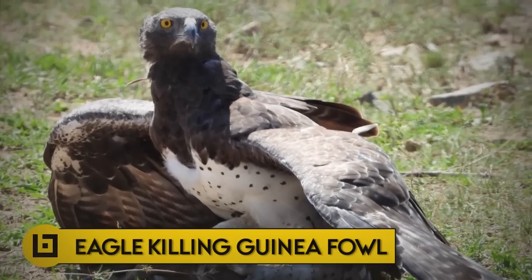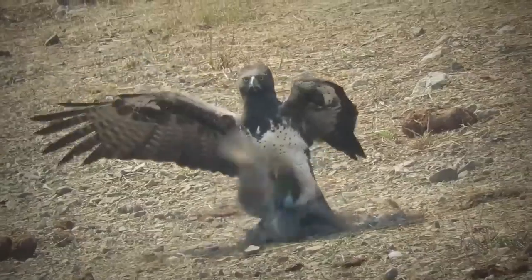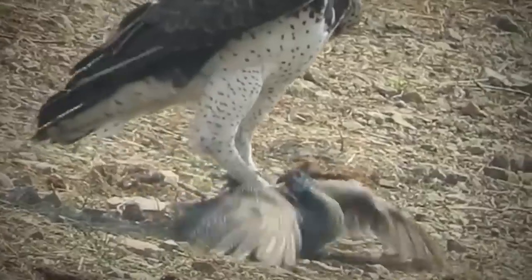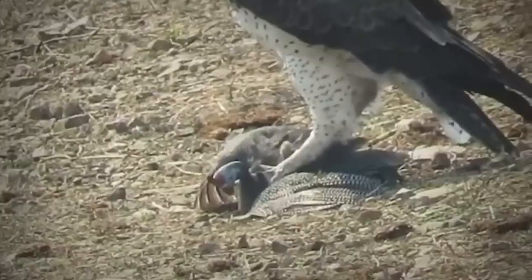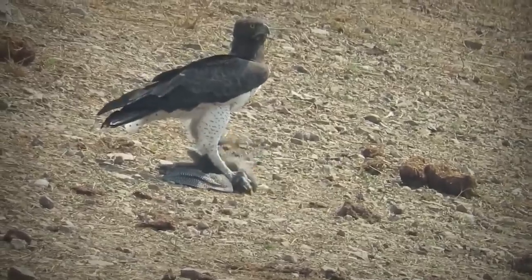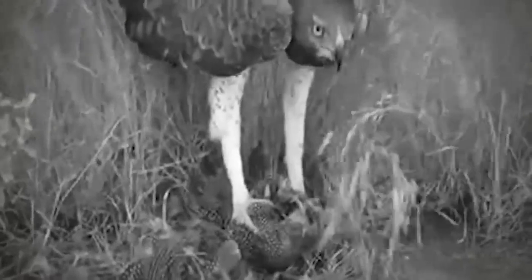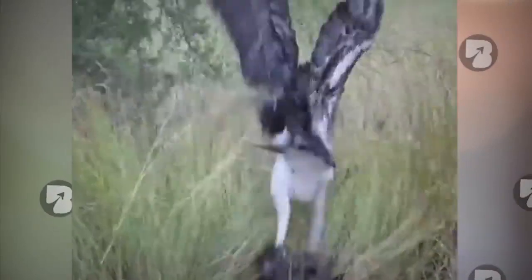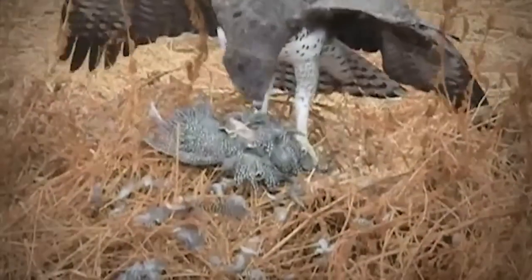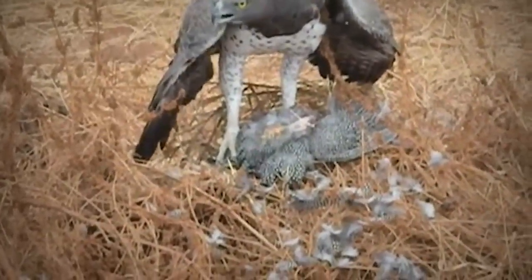Number 7: Eagle killing guinea fowl. A martial eagle pins down a struggling guinea fowl, holding it with its talons until it dies. After killing the bird, the eagle flies away for about an hour, watching its prey, then swoops down and picks up the guinea fowl to enjoy its bounty. Filmers came across a martial eagle feeding on a recently killed guinea fowl. If you listen carefully in one video, you can hear another fowl hiding under the brush, shocked and terrified to come out.